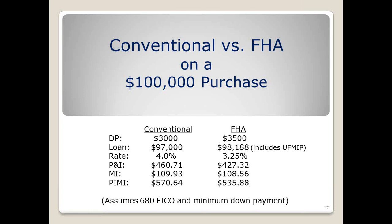This screen shows an example. Conventional loans are available with many lenders with just 3% down. Comparing that to FHA at 3.5% down, the rate is 4% on the conventional compared to 3.25% on FHA. The mortgage insurance is pretty similar — $109.93 versus $108 on the FHA. The overall payment is less with FHA at $535.88 compared to $570, because the rate is lower. This is based on a credit score of 680.